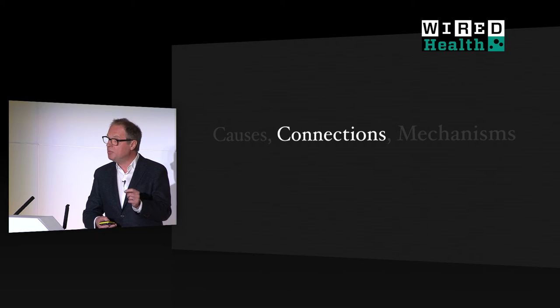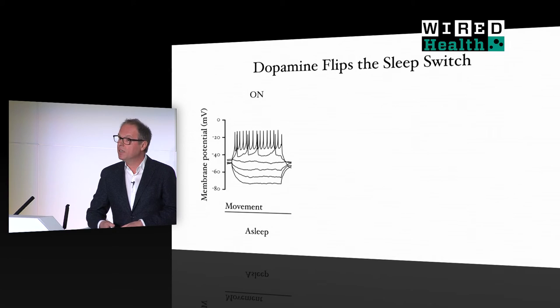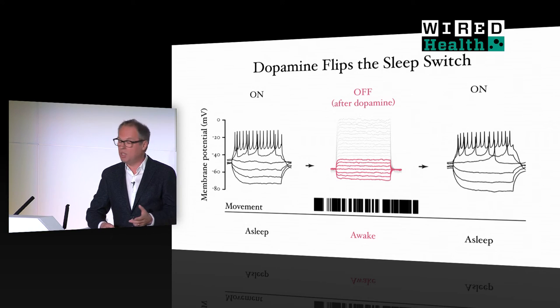We could probe for connections between these two classes of neurons simply by using light to activate the dopamine cells and then checking what would happen to the sleep-promoting cells. We start out with the sleep-controlled cells in the electrically active state. Then we apply dopamine, and the cells switch from the active to the inactive state — they fall silent. And this silencing of the sleep-promoting cells drives the awakening of the fly, which then starts to move. In many cases, we also see the flip back of the cell from the electrically silent to the electrically active state, and the fly goes back to sleep.